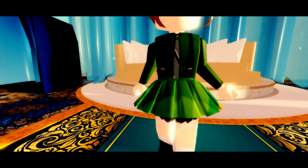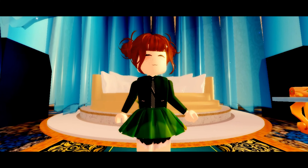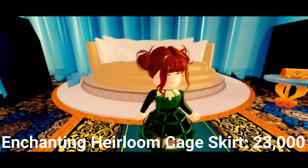Alright, so first off on the list, we have the pleated skirt. This is one of my most favorite skirts in Royal High as it is only 5,500 diamonds. I use this skirt for most of my outfits and it also has a really nice bow on the back which I really like.